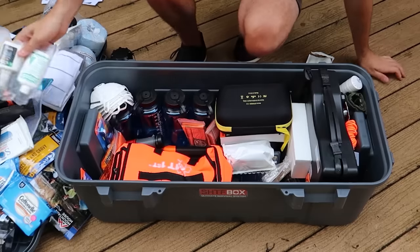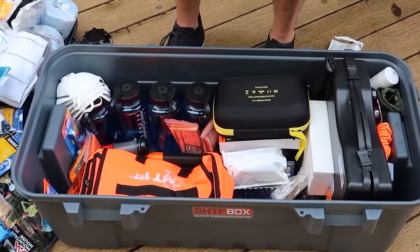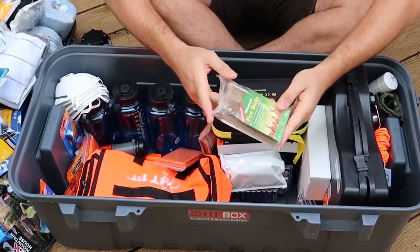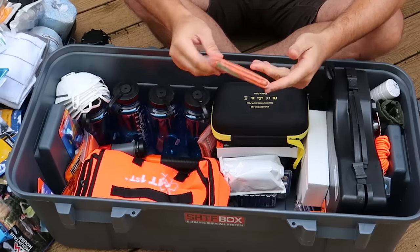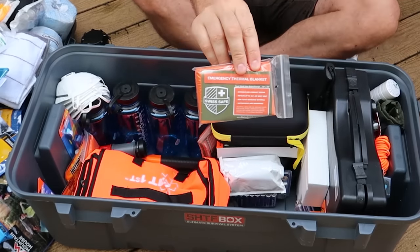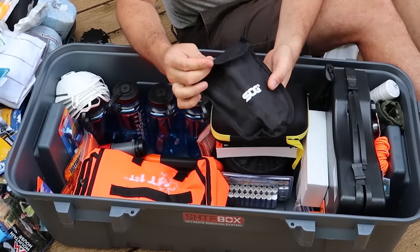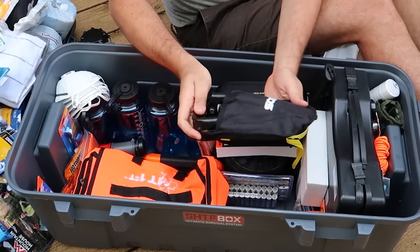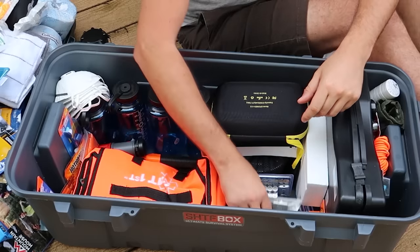I'm gonna sit down and zoom in a little bit, because my ankles are killing me. Okay, fire starters — I like those a lot. This is high-end stuff. Emergency thermal blanket. Nice, look at that — quality stuff in here. SOG folding shovel. Wow, there's some name brand stuff for sure. I'm glad I bought it.